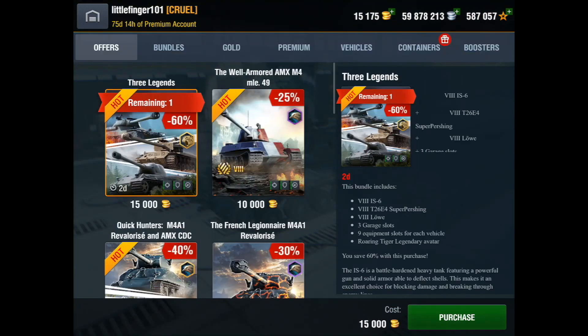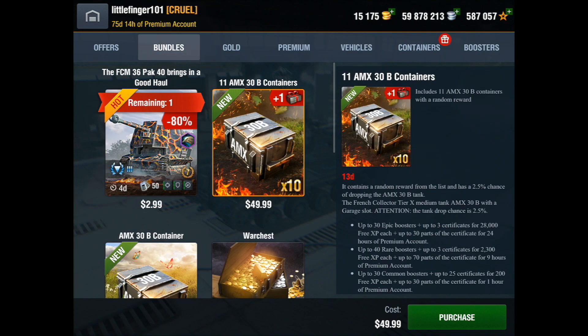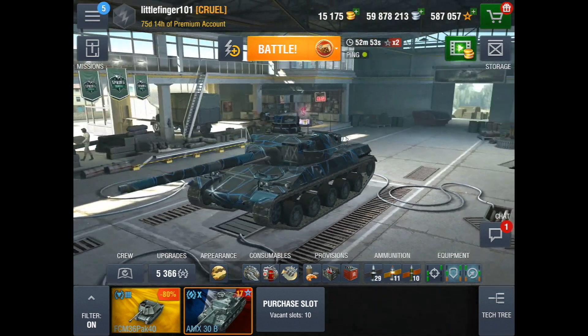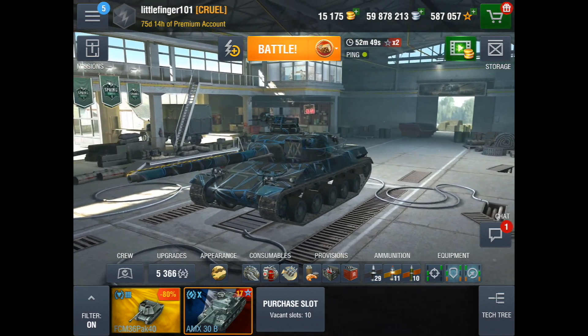It is currently for sale only in crates. If you go up to bundles and then to your shopping cart, there was a $5 pack where you got two crates, each with a 2.5% chance of dropping the AMX — and sure enough, I got it on the first crate. I am super stoked about this tank because it plays just like one of my favorite tanks, the Leopard 1.